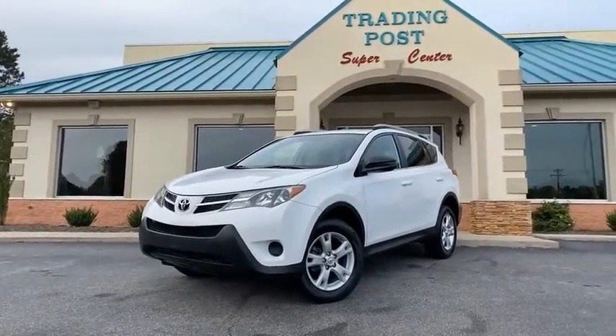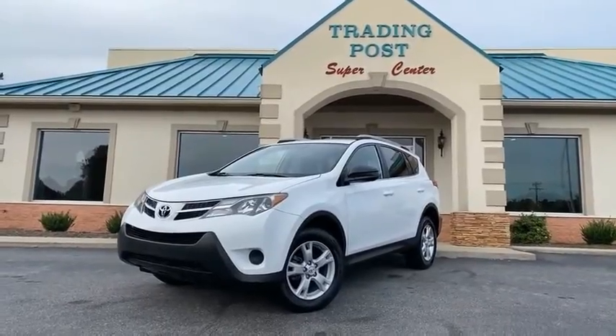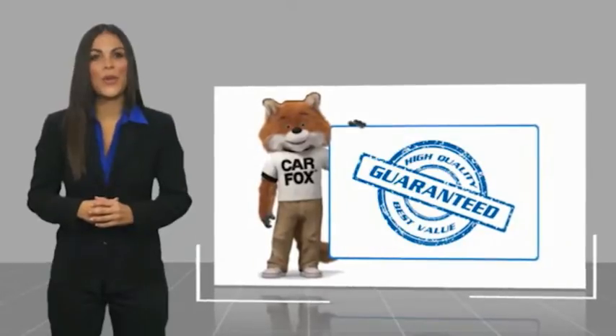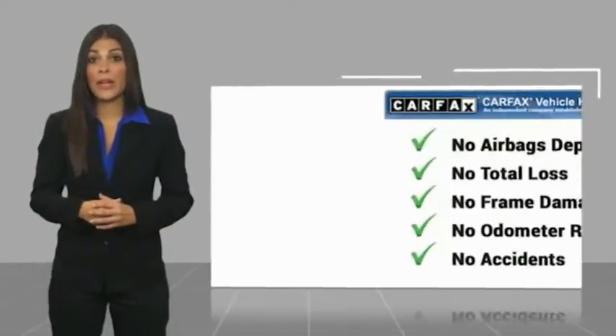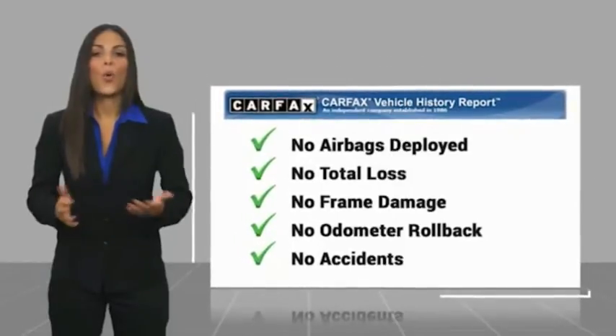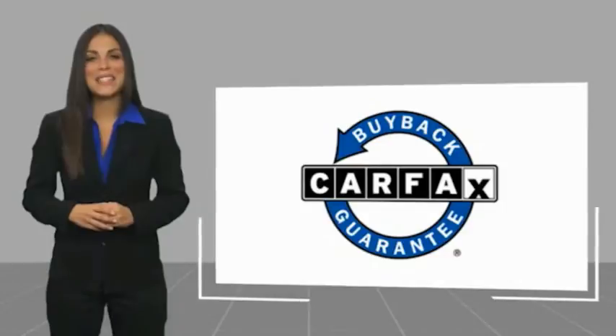Come check us out today. Can't go wrong with a Toyota, guys — especially here at the Trading Post. Here's another high-quality vehicle with a Carfax Vehicle History Report. Be sure to find a complimentary copy of this report online or contact the dealership. This vehicle qualifies for the Carfax Buyback Guarantee.